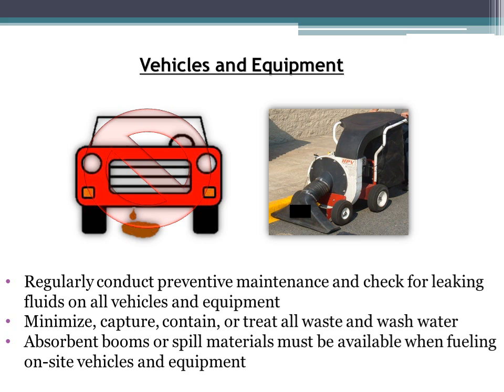Vehicle and equipment BMPs include conducting preventive maintenance and checking for leaking fluids on all vehicles and equipment before they might start to leak or break down on site. Minimize, capture, contain, or treat all waste and wash water that you use — capturing used wastewater can be done with a water vacuum, or by hiring a company that provides water-capturing services. Make sure any company you hire knows about stormwater regulations to avoid citations. Absorbent booms or other spill materials must also be available when fueling on-site vehicles and equipment in case of a spill or discharge.